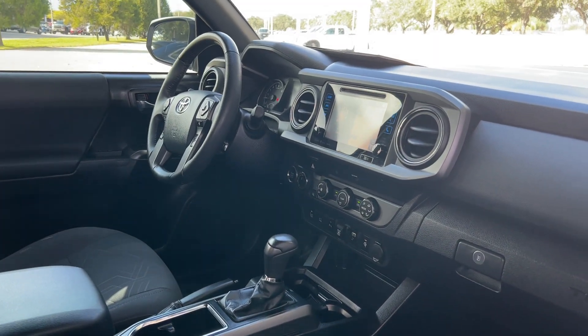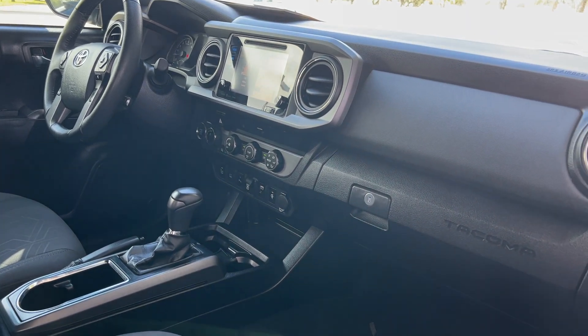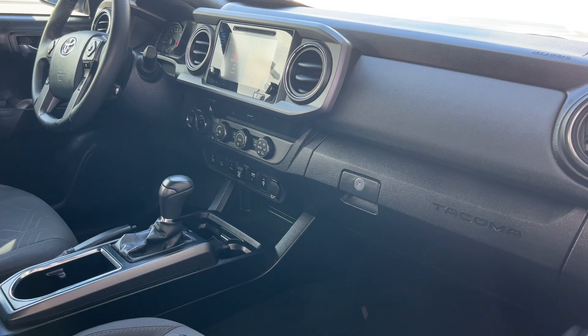Car windows, locks and mirrors, cruise control, Bluetooth for your cell phone, push-button start, satellite radio, navigation, traction control, USB for your phone.